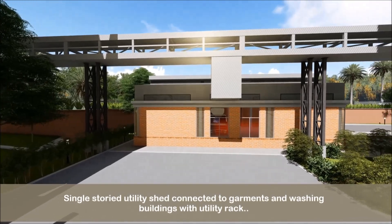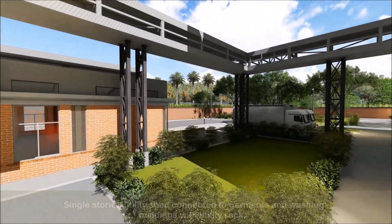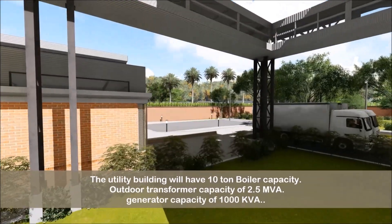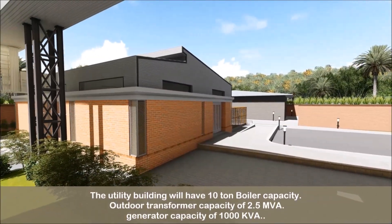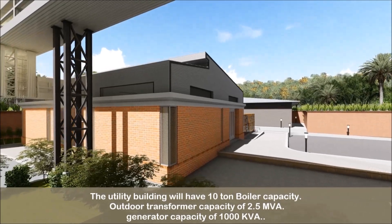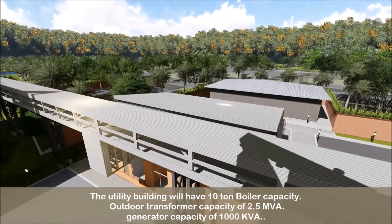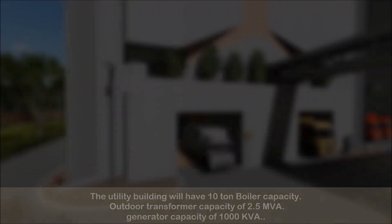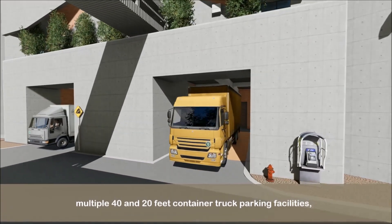A single-storied utility shed connected to the garments and washing buildings with a utility rack. The utility building will have a 10-ton boiler capacity, outdoor transformer capacity of 2.5 megavolt ampere, and generator capacity of 1,000 kVA. Multiple 40 and 20-feet container truck parking facilities are also provided.